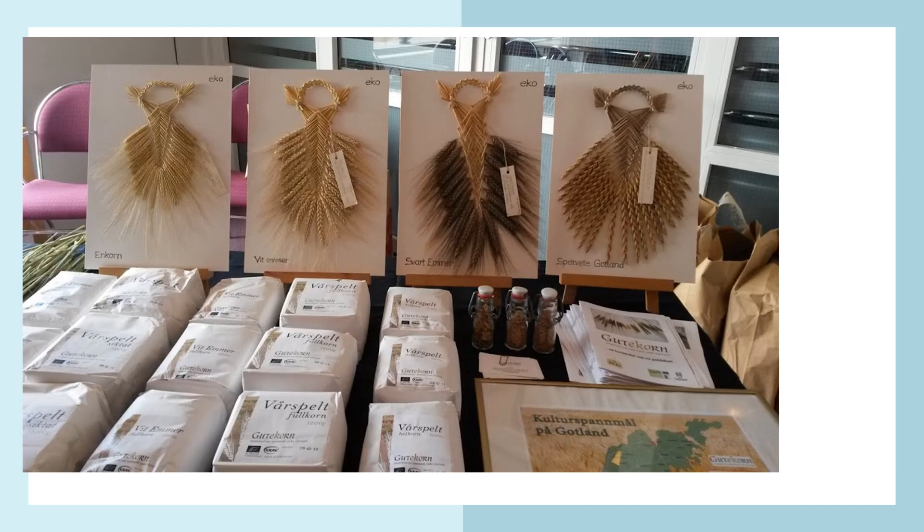Here you can see different cereal swords. This way of displaying the cereals was done by an old woman from Gotland island in Sweden. A recording was made of her doing it, and by looking at that recording you could actually reproduce and make similar displays for show.